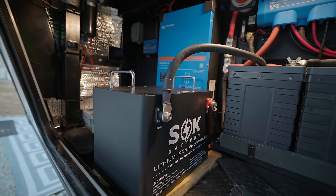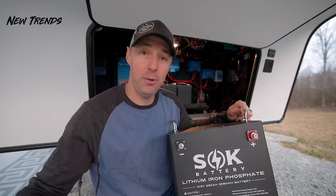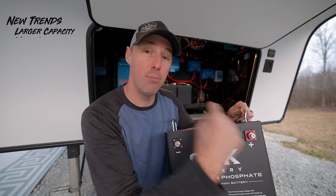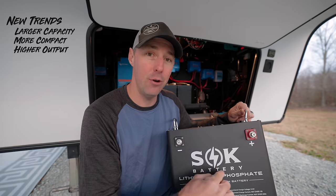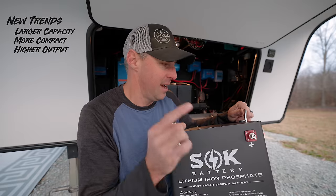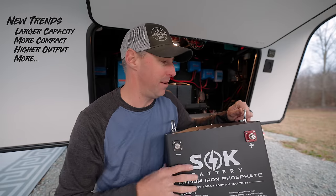I would recommend having two batteries to run a Victron inverter like this. So far we have a larger battery — meaning higher capacity — that's more compact for the capacity that's in there. We have a higher output that makes it more capable, in a metal case. But there's still more that they're packing inside of these batteries.